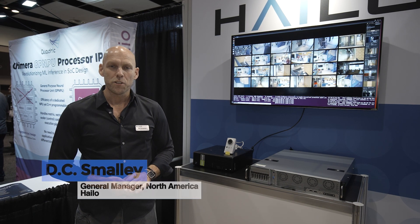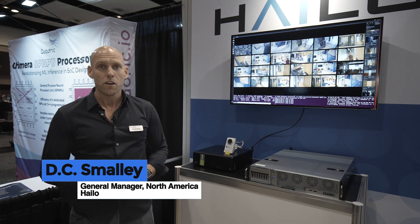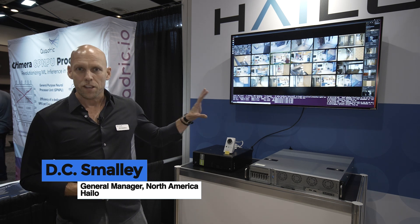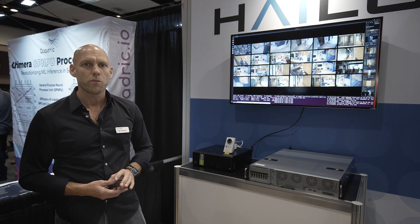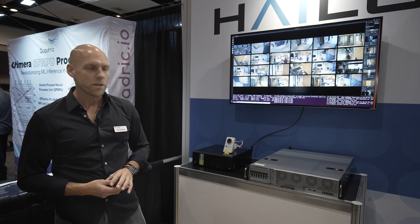Hi, I'm DC Smalley. I'm the General Manager for Halo North America, and we're here at EVS showing a host of demos in our suite, in our booth. We're starting with a couple of VMS or video management demos that we're highlighting, and I'll take you through a couple of what we're demonstrating today.